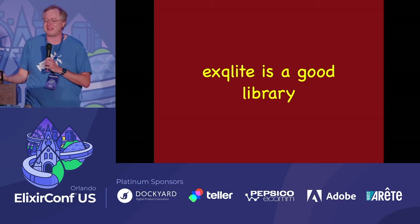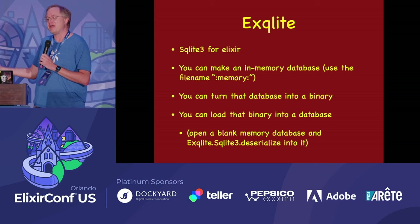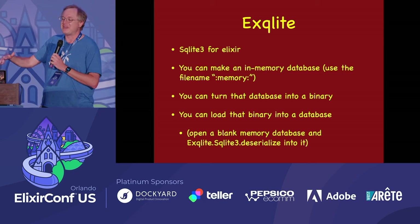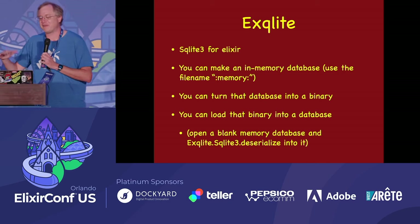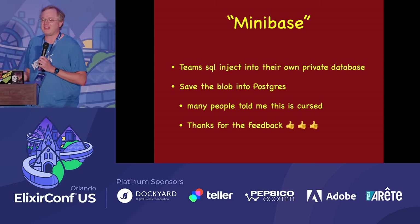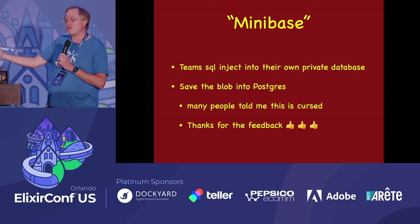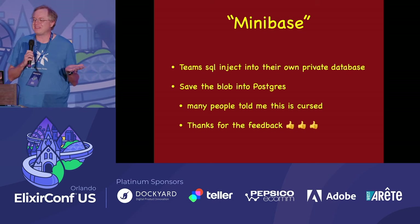Let's talk about the exqlite library — SQLite 3 for Elixir. You can make an in-memory database using the filename colon-memory-colon, then turn that database into just an Elixir binary. You can take that binary later, load it back into SQLite 3 by opening a blank memory database and deserializing into it. I made a module called Minibase, so teams each get their own private SQLite database to inject into and make a huge mess. Then I serialize it and save it into Postgres. I used Ecto for the Postgres stuff because I want it safe.